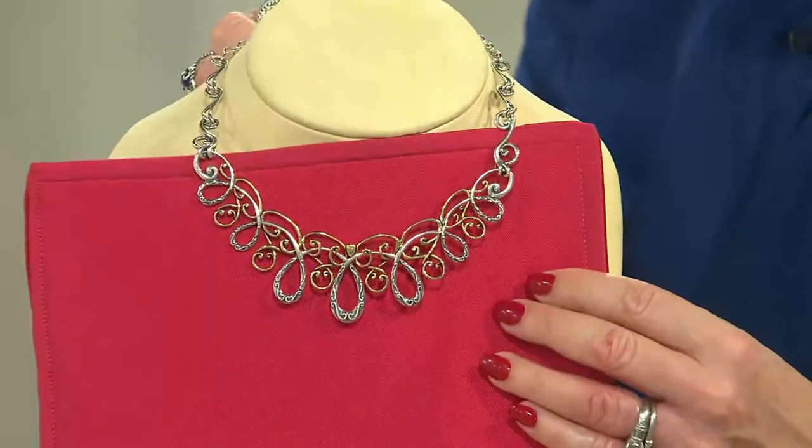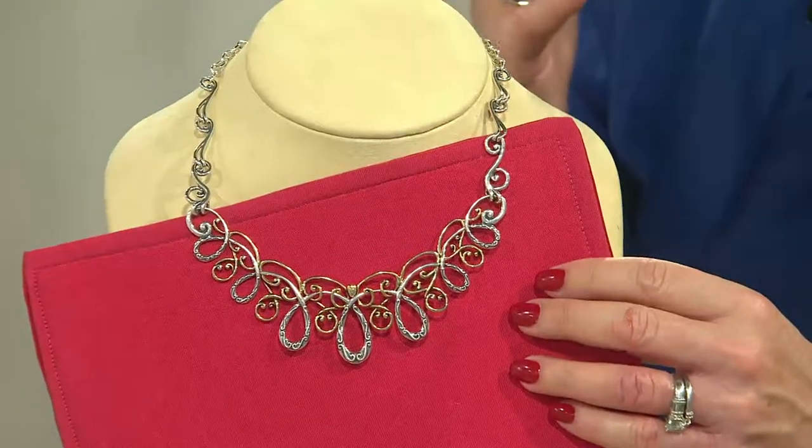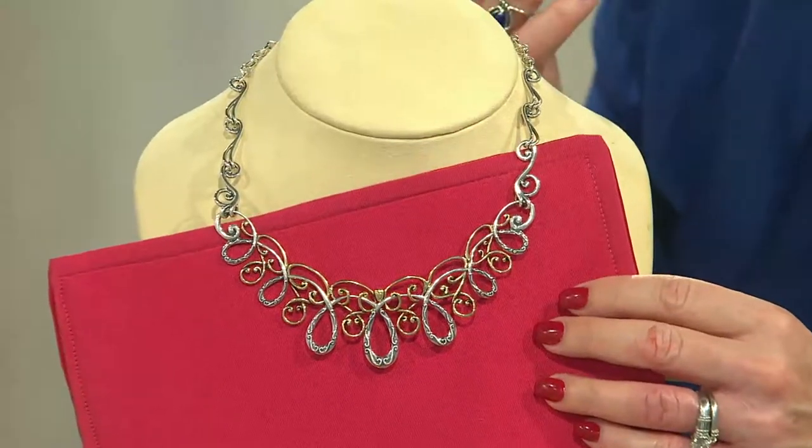This is a gorgeous necklace on its own. Whether you lift it up and wear it closer on the neckline or drop it down. But as you mentioned, Jane, it becomes the building piece. You now explore your jewelry armoire, your jewelry box, and pull out all your enhancers — everything becomes a statement necklace.